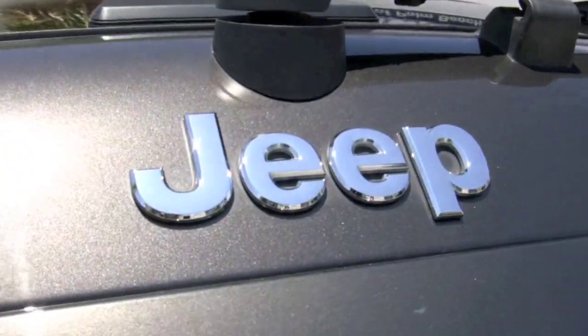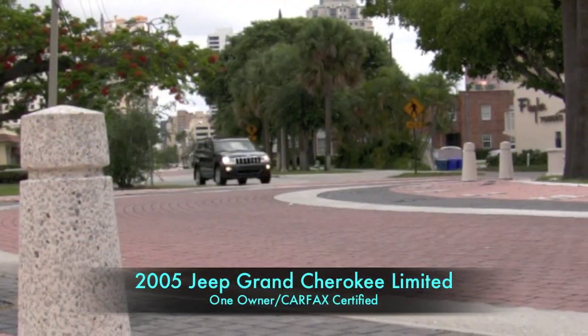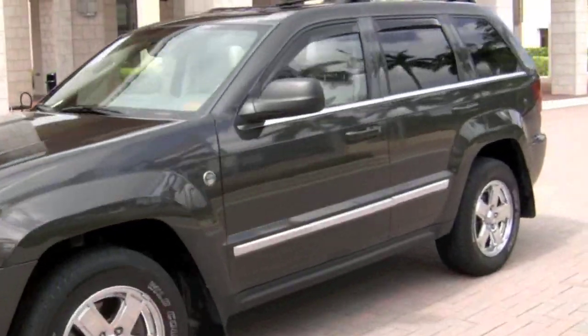Welcome to Autos of Palm Beach, where you're invited to take a closer look at this one-owner, accident-free Grand Cherokee. This 2005 Jeep Grand Cherokee Limited, powered by a 5.7-liter Hemi engine, is in exceptional condition.